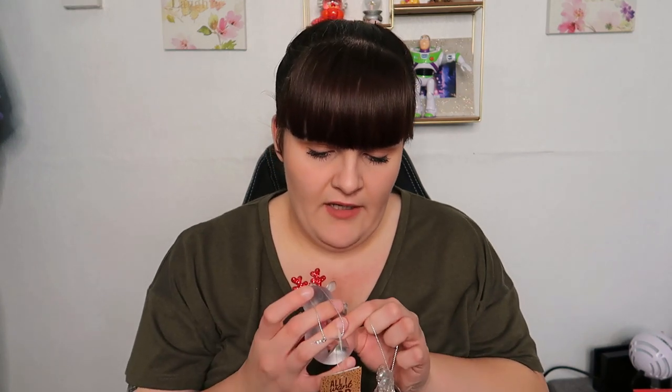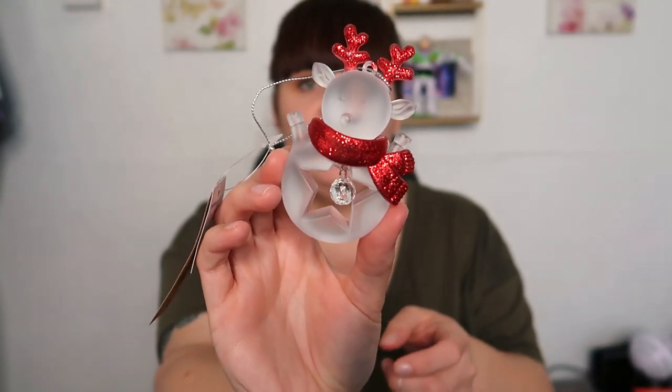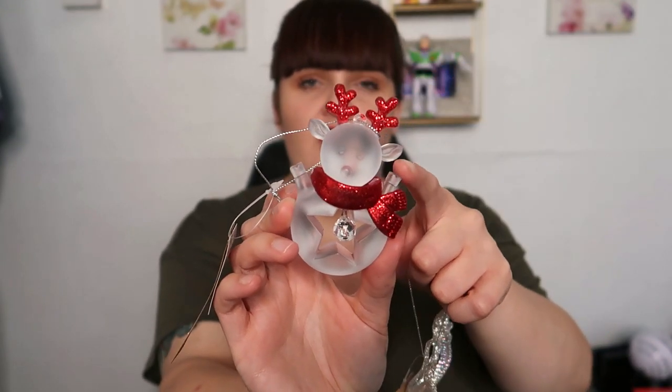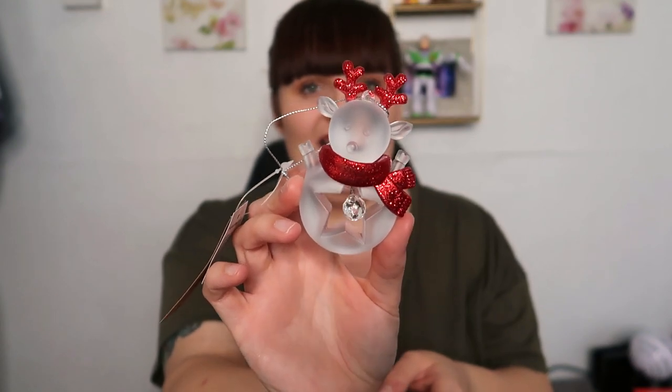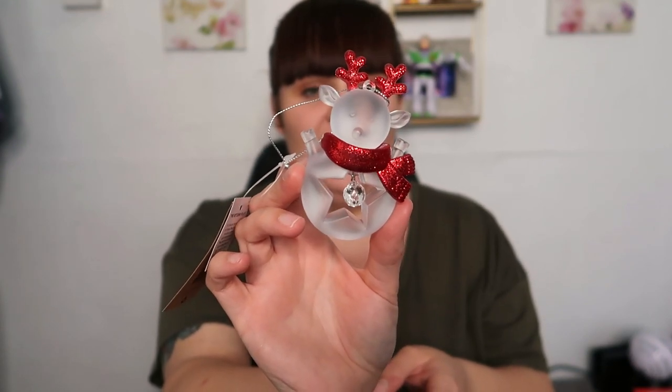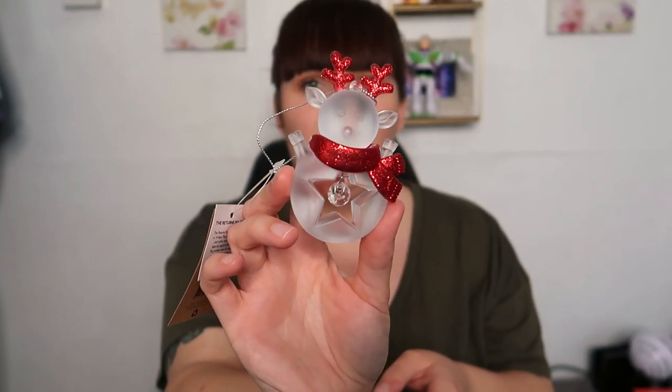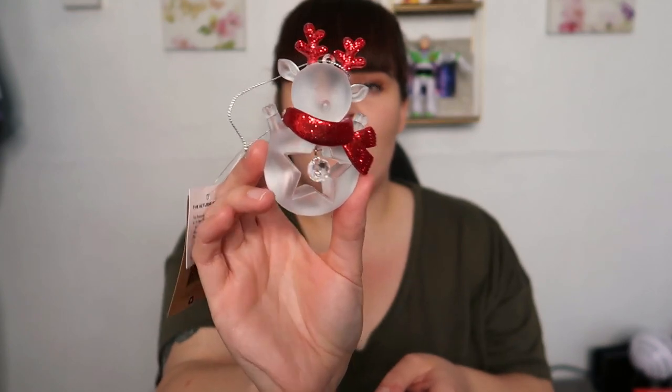I also picked up these two: the first is a reindeer with a scarf — though I think a bit has snapped so I'll need to glue it. It's a little glass bauble reindeer with red sparkly antlers and a scarf, and it has a little bell in it with a star in its stomach. You can also get a snowman and a Santa version. I thought this was really different — it was £1.79.